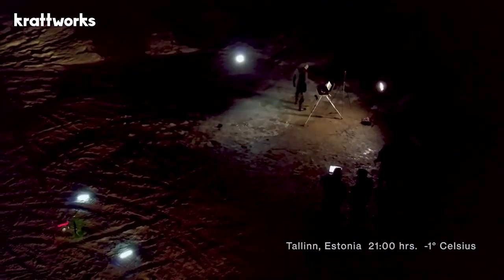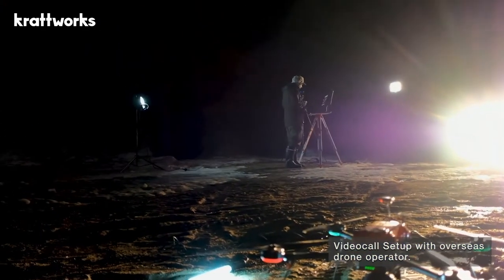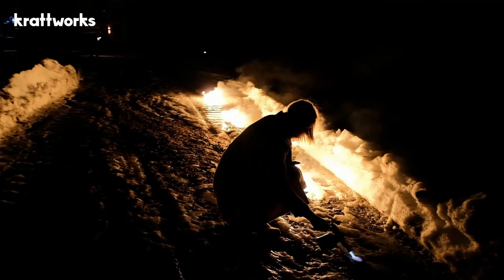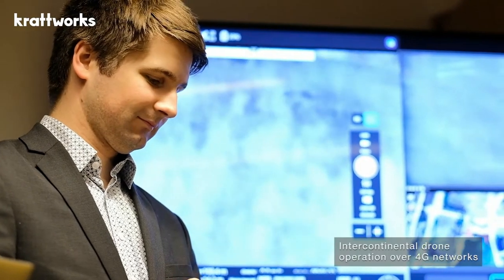A few months ago we did a live demo where our chief engineer was in California and the drone was in Tallinn, Estonia. We set up small simulated fires — small hotspots — to have something to show for the machine vision module. It was nine o'clock at night doing fires, while our chief engineer was in California where it was noon. He operated the drone located in Estonia across the Atlantic Ocean, nine time zones away, in real-time operation.